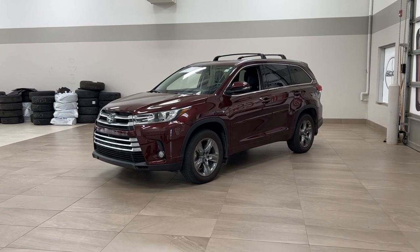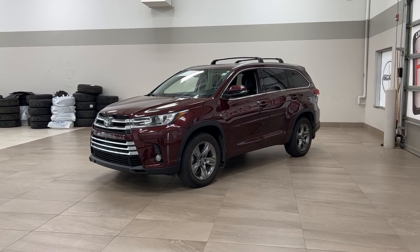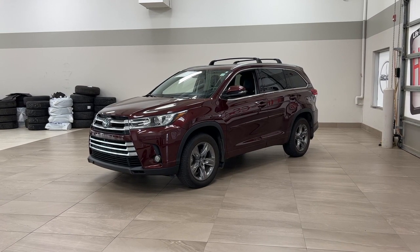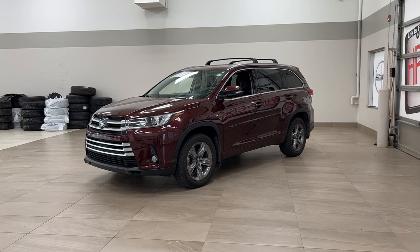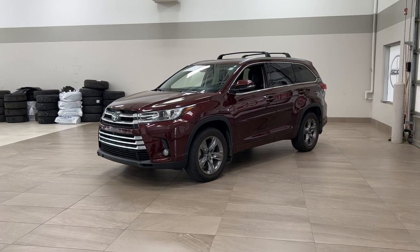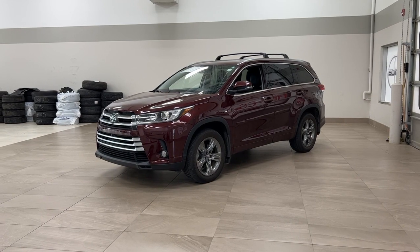Hello folks, welcome to Sherwood Park Toyota located at 31 Auto Mall Road in Sherwood Park, Alberta, Canada. Today I'm going to be showing you this 2018 Toyota Highlander Limited. The most notable features on this Limited are its panoramic roof, heated and cooled front seats, as well as the power liftgate. I'm going to go through a couple more features on the inside and outside of the vehicle to get you better familiar with this 2018 Toyota Highlander Limited. Let's get started.